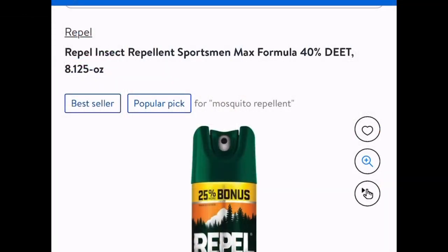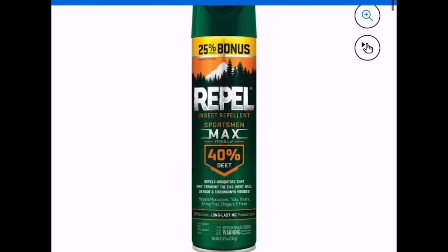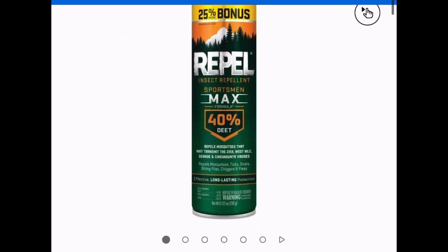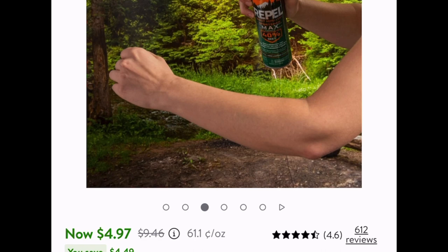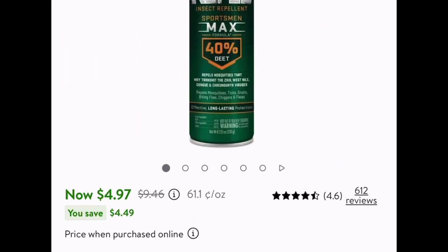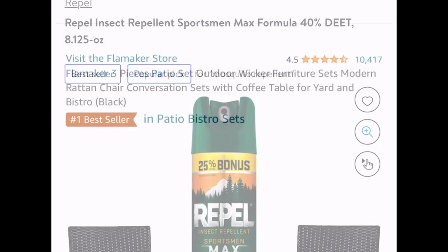Starting with Walmart — I don't know about you but mosquitoes are everywhere. Here we have this insect repellent, it's a max formula and it's an eight-ounce aerosol container. Regular price for this is almost ten dollars, and this one is currently price dropped down to four dollars and 97 cents. Remember with Walmart you can choose store pickup.